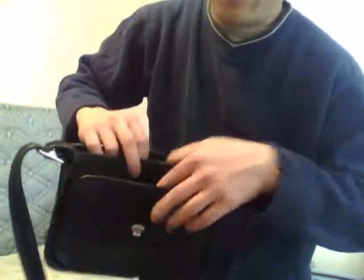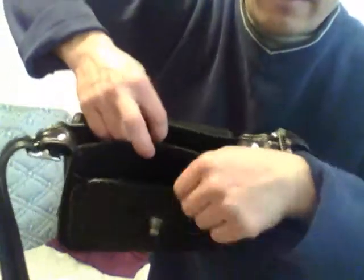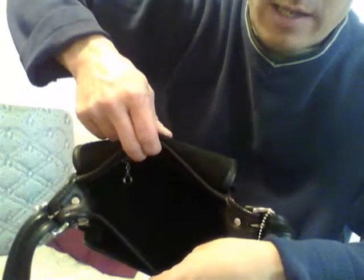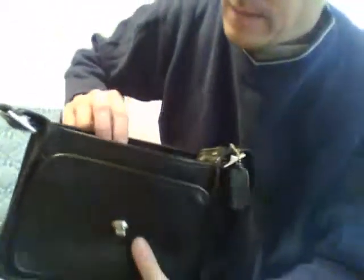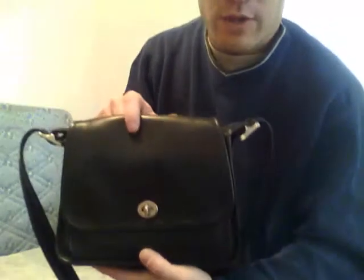The silver hardware against the black leather gives it a classy vintage look. Inside you have a gusseted pocket, then the main compartment which is spacious and deep, and then a zipper pocket. Excellent quality throughout.